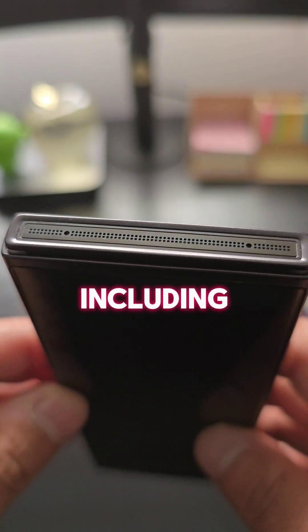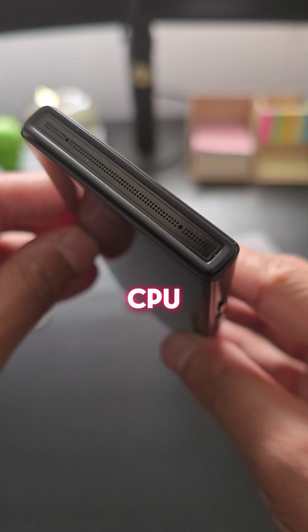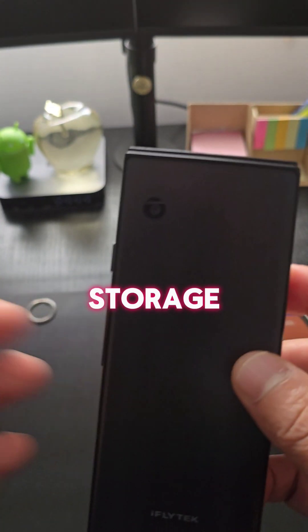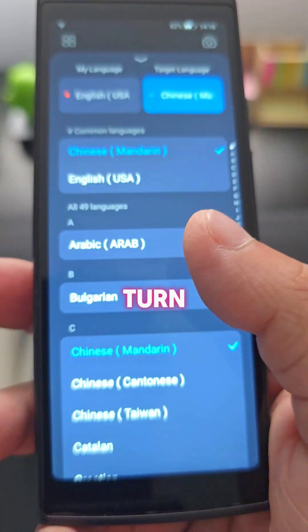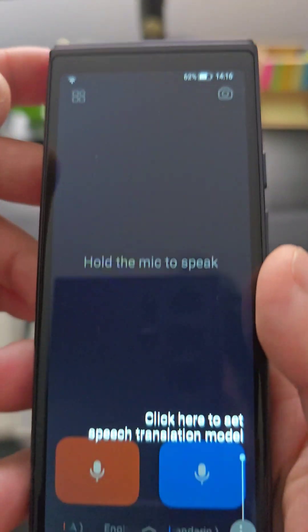It features the latest technology including a customized hi-fi speaker system, an octa-core CPU, 2GB of RAM, and 16GB of internal storage. It's easy to use — just turn it on and start translating your conversations — so definitely worth checking out for sure.